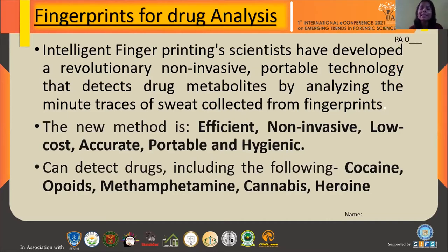The method is efficient, non-invasive, low cost — you purchase the device once and just change the cartridge after every test — accurate, portable, and hygienic. It can detect not just one or two drugs. According to a report published in a toxicological journal, it identifies four classes of drugs.